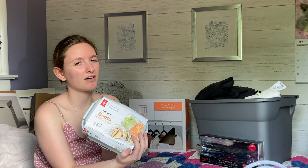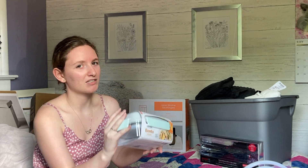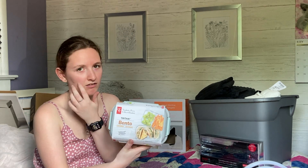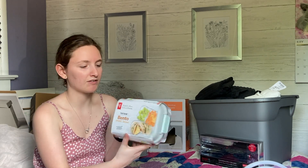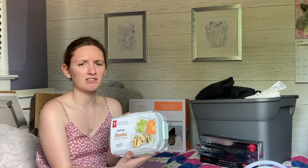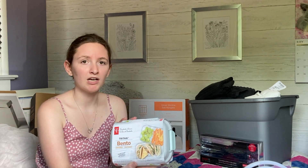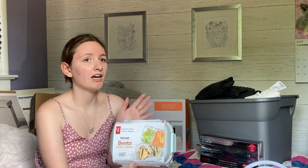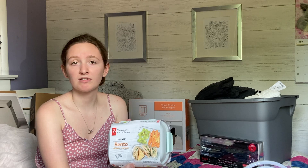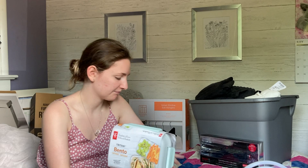I don't think I'm allowed to take leftovers out of the cafeteria, but it's possible I might sneak some at some point since I don't eat too much at once. This bento container will also be great if I want to make myself a sandwich and have some grapes and bring that to class. It's always a good idea to bring containers when you're making your own food. I have three classes back to back on Monday, Wednesday, and Friday mornings so I'll definitely need a snack in between.